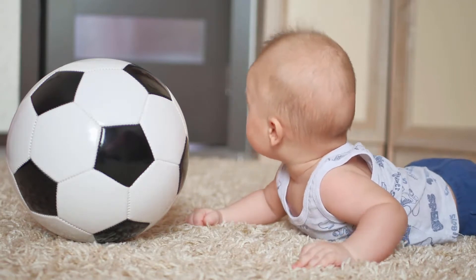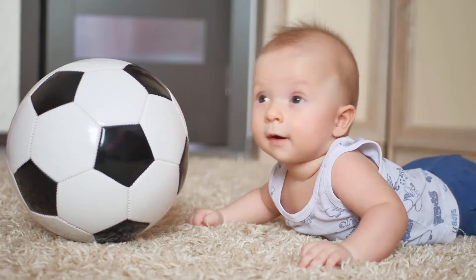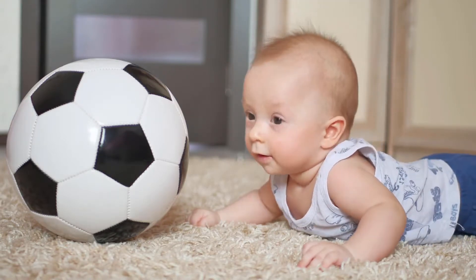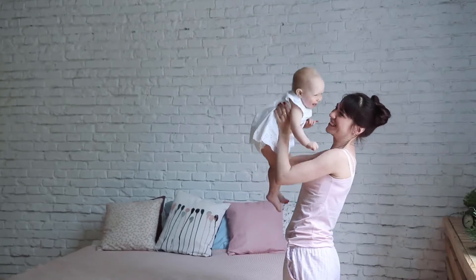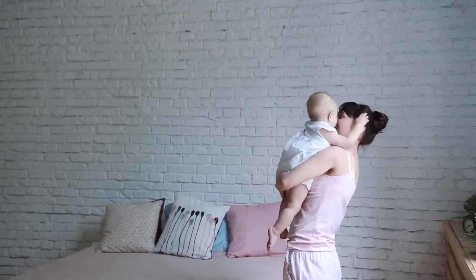Night light for better sleep. Geninny cool mist humidifier helps you have a better relax at night with the soft light. Automatically turns off — if during the night the humidifier happens to be out of water, you can sleep tight; it automatically shuts down and turns on after you refill it.